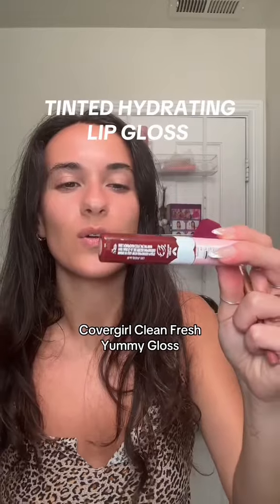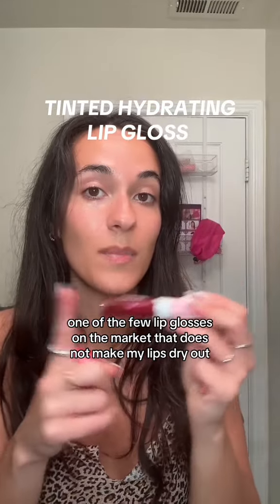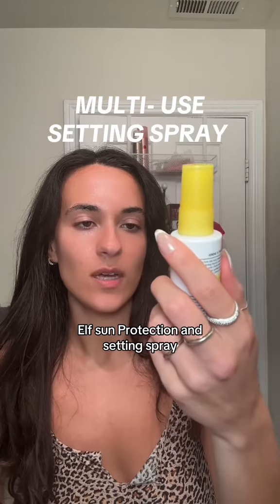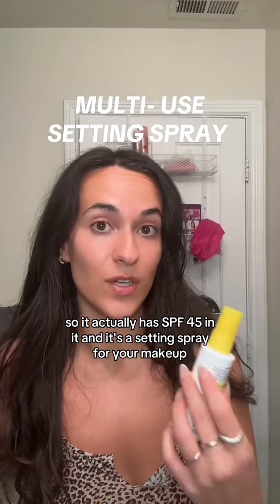I'm wearing a Charlotte Tilbury Lip Liner — any lip liner really works. CoverGirl Clean Fresh Yummy Gloss; it's one of the few lip glosses on the market that does not make my lips dry out. Elf Sun Protection and Setting Spray — it actually has SPF 45 in it and it's a setting spray for your makeup.